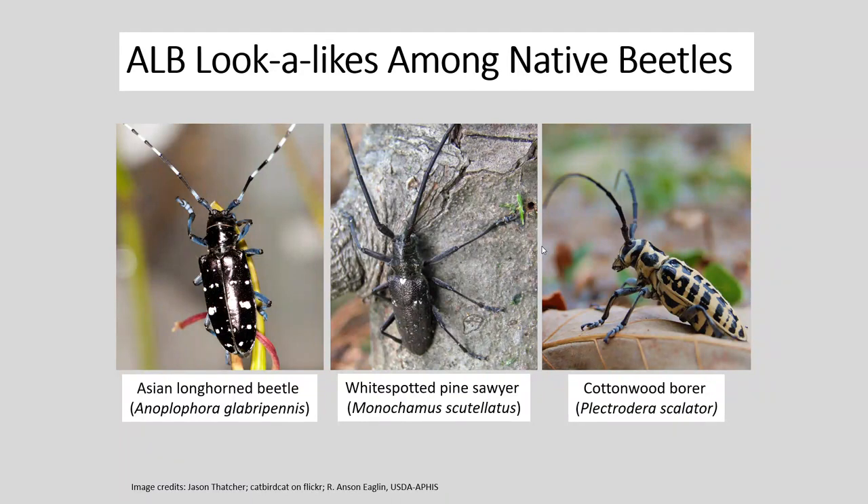The ones most likely to be confused with are the white spotted pine sawyers — they're in similar groups and share a lot of body morphology. However, the white spotted pine sawyer does have white spots that are a little bit random and not nearly as dark, they lack the blue coloration on the legs, and their antennae aren't striped. Another one that some folks may confuse is the cottonwood borer, which starts with a cream or white base with black spotting. You can differentiate it because the Asian longhorn beetle is very shiny and very black.